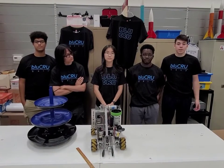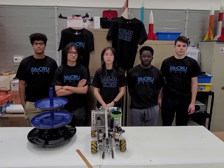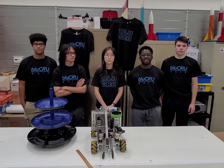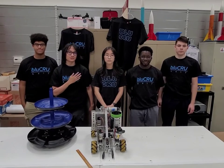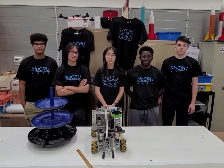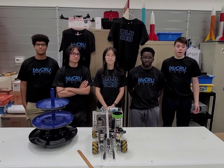Hello, judges. My name is Lucas, and I'm a senior at Richard Montgomery High School. My name is Catherine, and I'm a sophomore at Winston Churchill High School. My name is Siju, and I'm also a sophomore at Churchill. My name is Cyrus, and I'm a junior at Richard Montgomery. My name is Andrew, and I'm also a junior at Richard Montgomery. We are Team 6417 Blue Crew out of Rockville, Maryland.